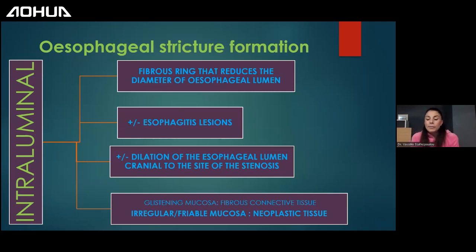When these patients are admitted to us, we have the fibrous ring already formed, reducing the diameter of the esophageal lumen. Very few cases have active esophagitis at this point. Most cases requiring balloon dilation come with an already formed esophageal stricture. We can have esophageal lesions or not, and dilation of the esophageal lumen cranially to the stenosis or not. The mucosa is only irregular when the stricture is neoplastic — in benign strictures, it appears as glistening fibrous connective tissue.